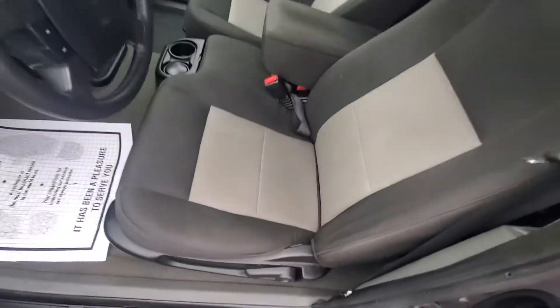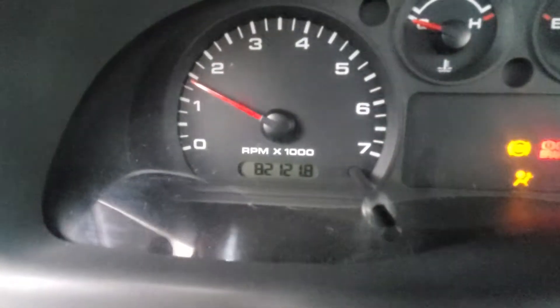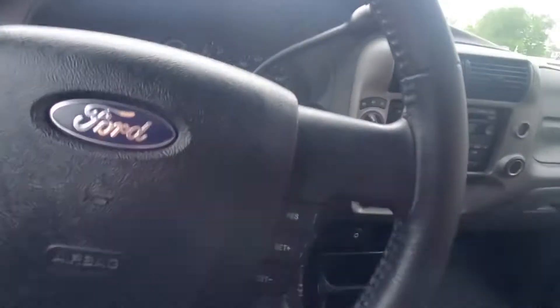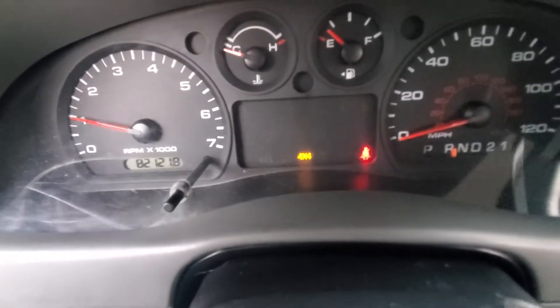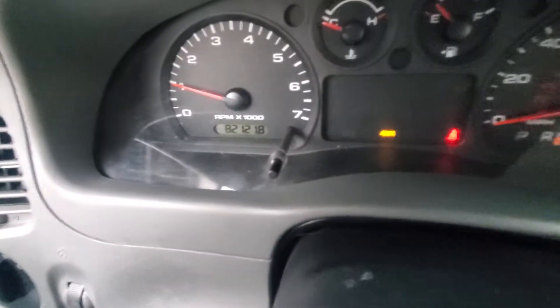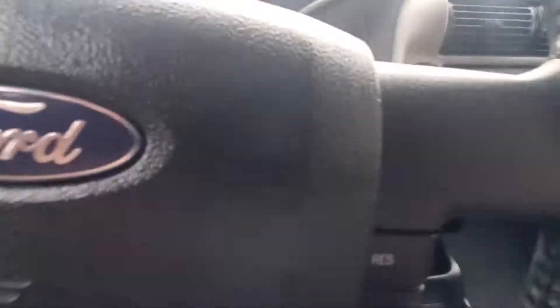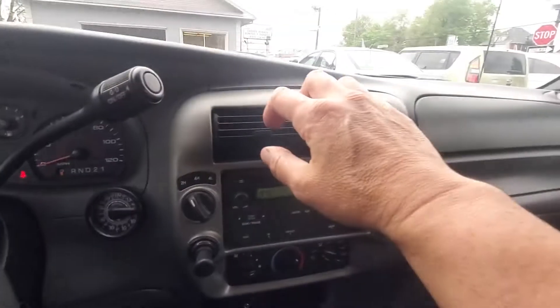Let's start her up. Here's your driver's side seat — overall very clean, 82,000 miles, very low miles. Passenger window works, driver's side window works. Radio works. 4x4 does engage, as you can see. There's your 4x4 engaged. Everything is working perfectly on this vehicle. No check engine lights on. Heat blows hot and the AC blows cold. Very, very nice vehicle.